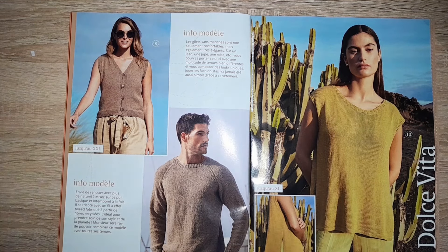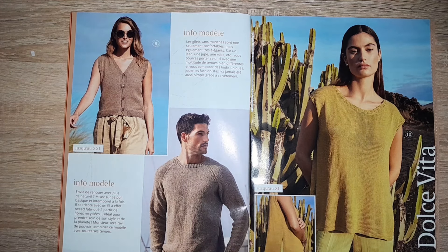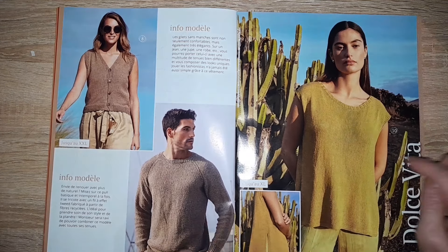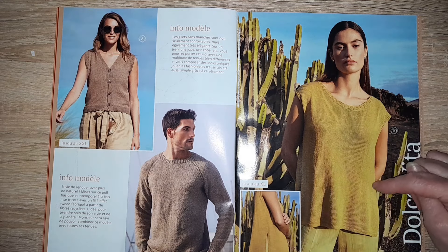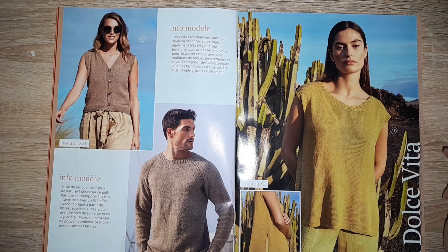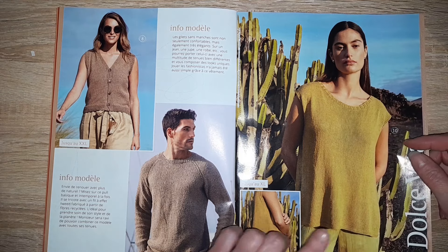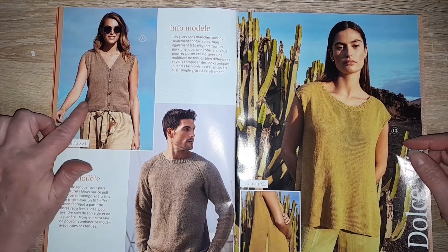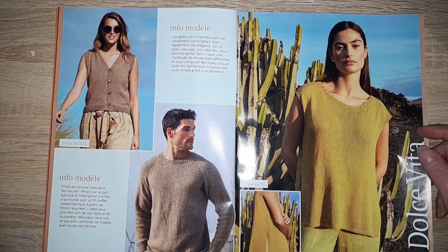Encore un modèle pour hommes, tout simple, avec des raglans, tout en jersey. Un petit pull tunique avec des fentes sur les côtés, pareil tout en jersey, sans manche. Ça va jusqu'à XL. Le gilet XXL et le pull pour hommes en XL également.